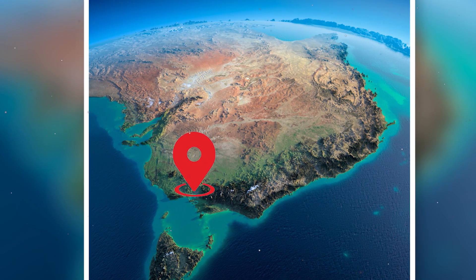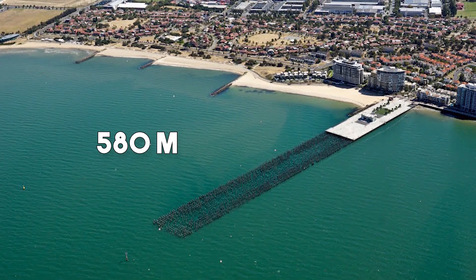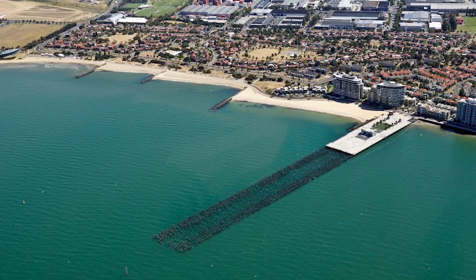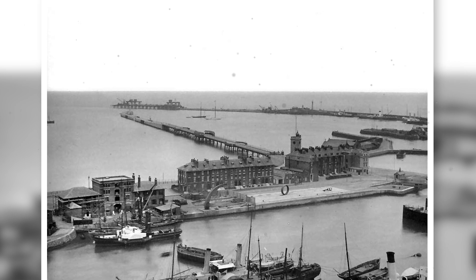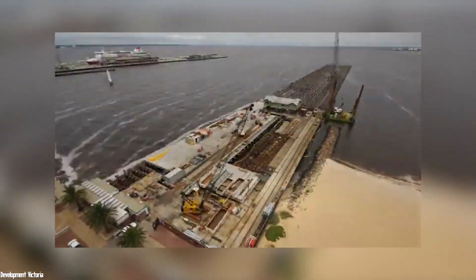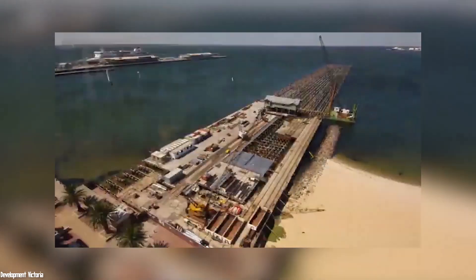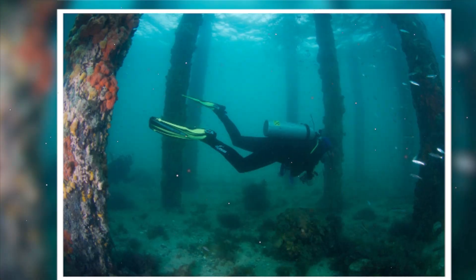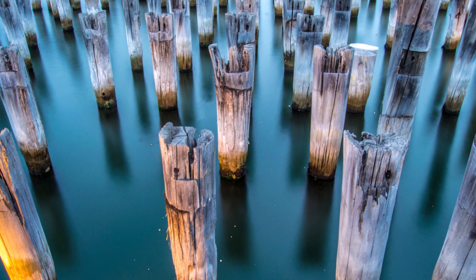Next, direction Melbourne, Australia, to discover the Prince's Pier. This 580-meter-long old pier was named after the Prince of Wales who visited the city in 1920. For a long time, it was home to the boats and ships that transported migrants and postal mail. But in 1989, the pier was closed and had to wait several years before being fully restored, requiring a large budget and a lot of work, some of which was done underwater by divers. The pylons have been renovated and are still there to remind us of the history of this heritage.